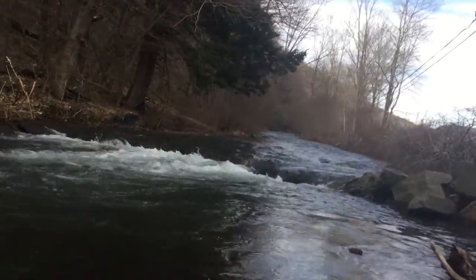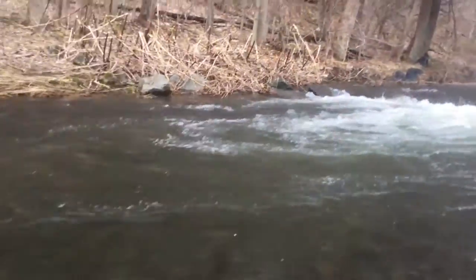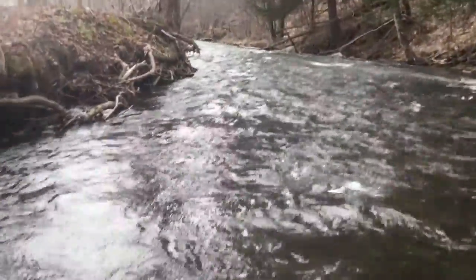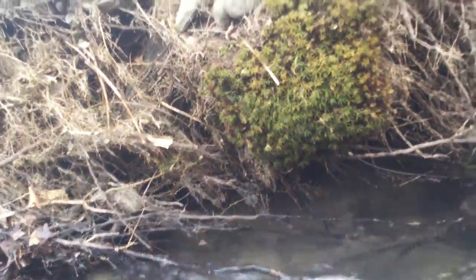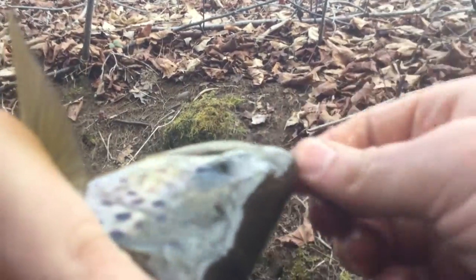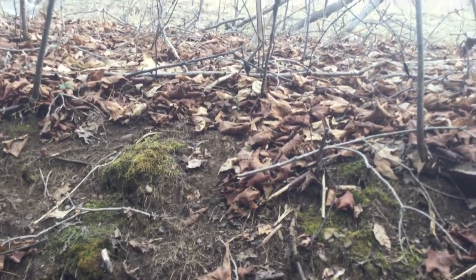Hooked up. Got him. Good little brown trout. Get the hook out of him. Good little brownie.